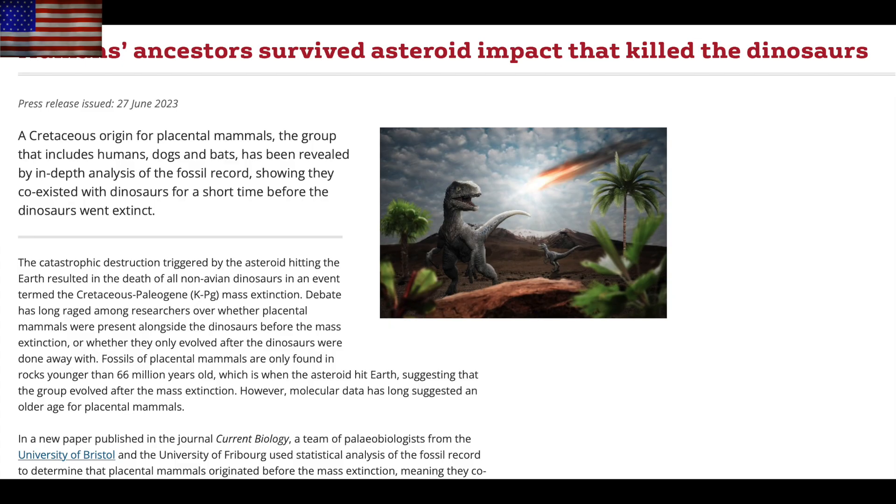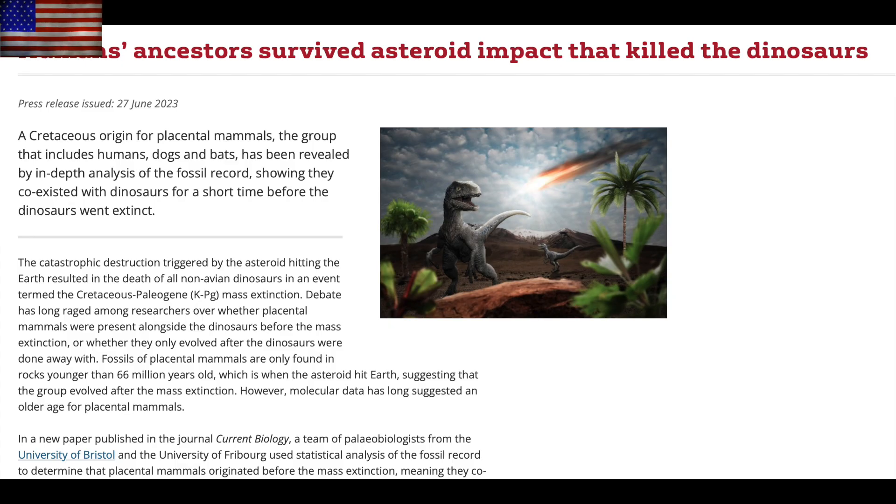A bit of weirdness here — they're now saying that placental mammals like humans, bats, and dogs must have at least briefly coexisted with dinosaurs. Previous research had obviously suggested we had evolved after their extinction. Looking like that is no longer the case.